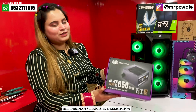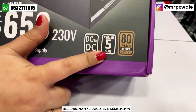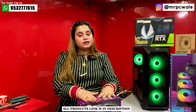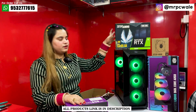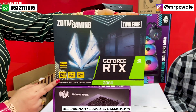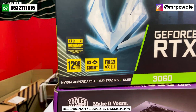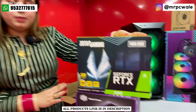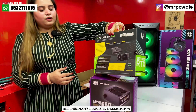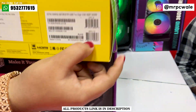The PSU we have used is the Cooler Master 650W Bronze B2, which comes with a 5-year warranty and 80 Plus Bronze certification. It is a modular PSU. The graphics card we have used is the Zotac Gaming Twin Edge RTX 3060, which is a 12GB GDDR6 graphics card. A 650W PSU is more than sufficient for this GPU. You get a 2-year extended warranty, and if you register it, you get up to 5 years of warranty.